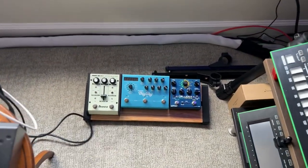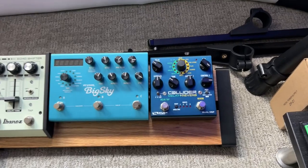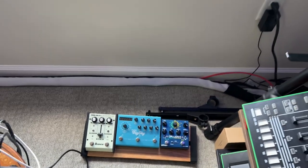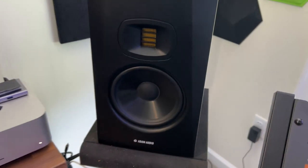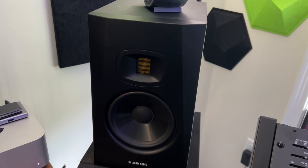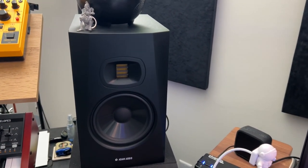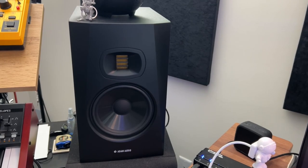On the floor down here I've got an Ibanez Echo Shifter which I love, my Big Sky and my Collider by Source Audio. I love those pedals. I have a pair of Adam Audio monitors — I think these are the 5s or the 7s. I love these monitors. Adam's made a pair that were actually inexpensive, and they sound really good with the ribbon tweeters.